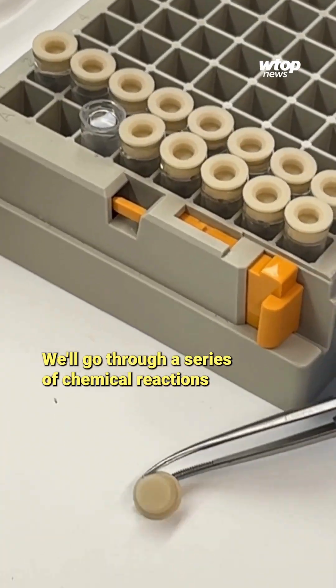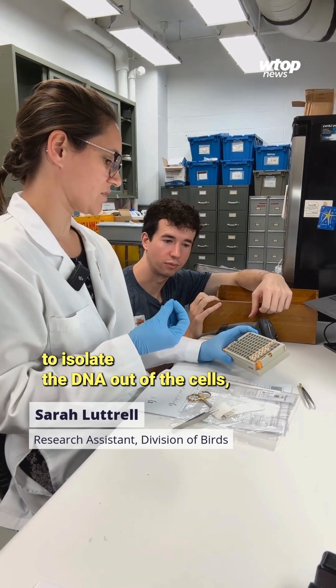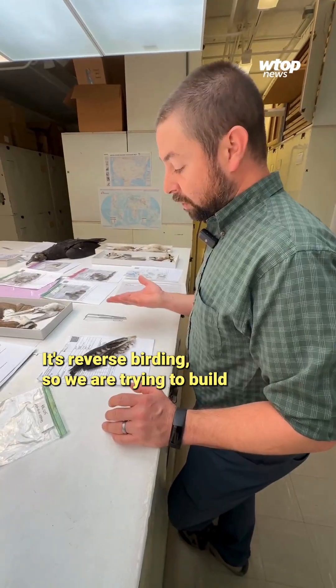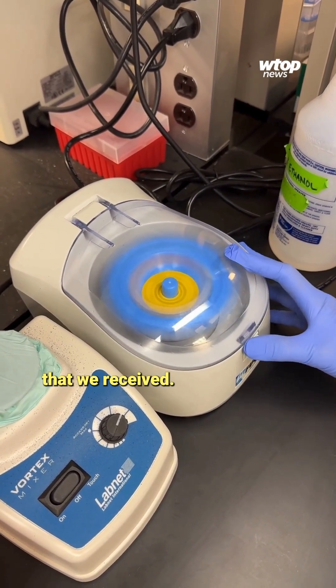We'll go through a series of chemical reactions to isolate the DNA out of the cells and then amplify the little piece that can tell us what species is wiped onto this snarch here. It's reverse birding — we are trying to build the bird back up from the pieces that we receive.